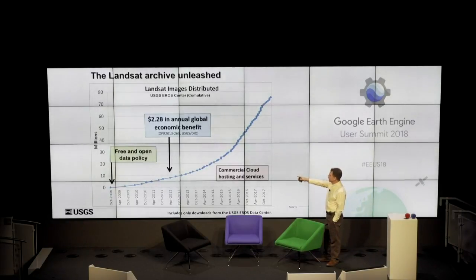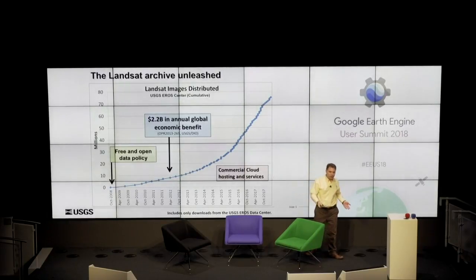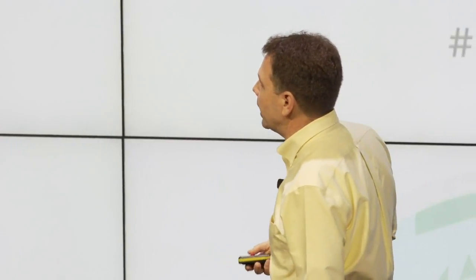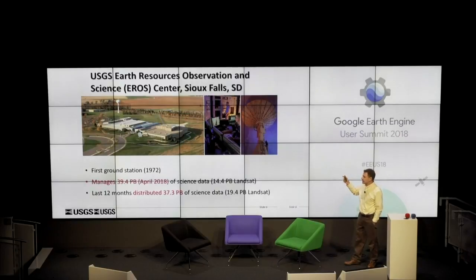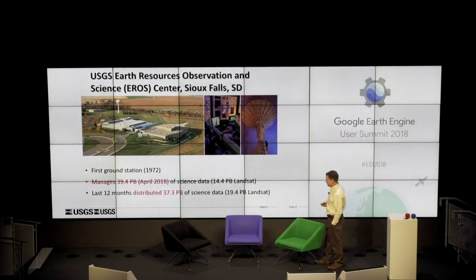This curve, representing downloaded scenes from Earth Explorer, does not take into account what cloud vendors are distributing or what people are running in the cloud. The numbers far exceed those — we have no doubt, we just don't know what they are beyond what we track. The EROS Center — the Earth Resources Observation and Science Center in Sioux Falls, South Dakota — is the on-prem processing center for Landsat. It was the first ground station in 1972, manages about 40 petabytes, and distributed 37 petabytes in the last 12 months, about 20 of which was Landsat.